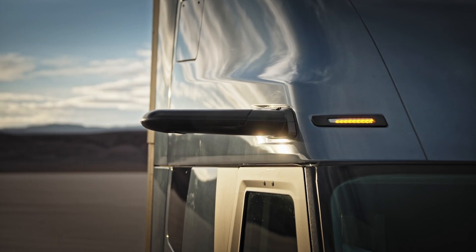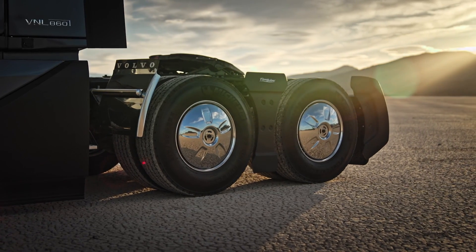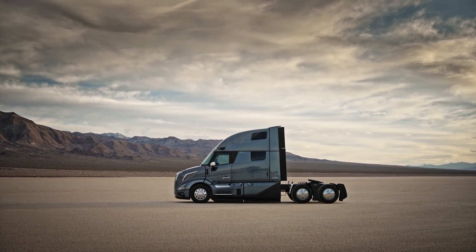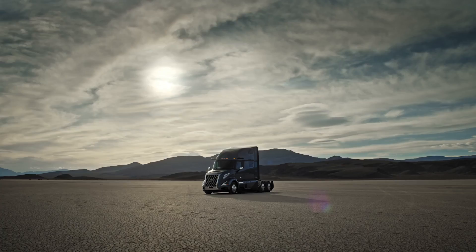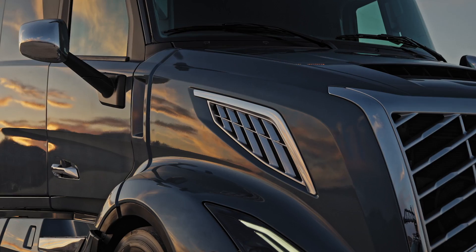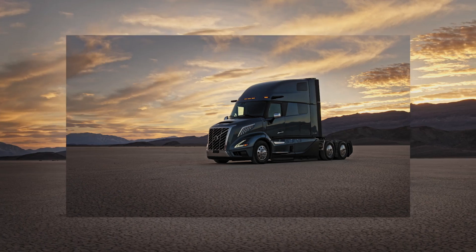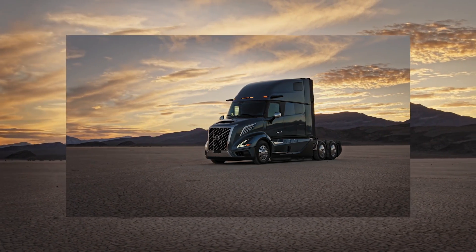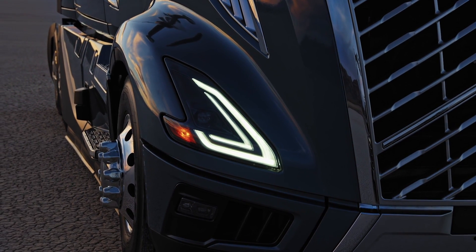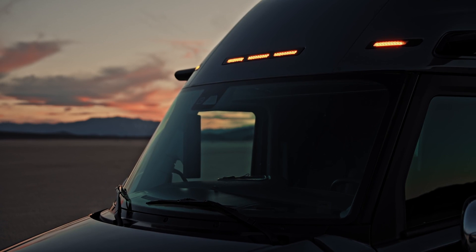Finally, the fourth version is the VNL 860. As for versions 640 and 440, there is no video about them yet. The all-new Volvo VNL 860 features a 6x4 axle configuration designed to redefine what's possible on the road. Equipped with optional differential locks for elevated traction and control in diverse conditions, this powerhouse tractor is ready to tackle any challenge head-on.